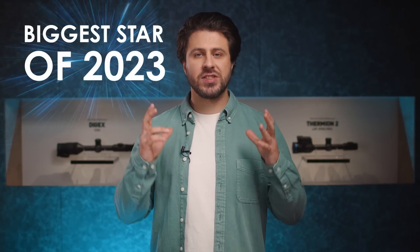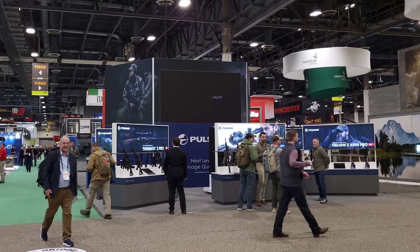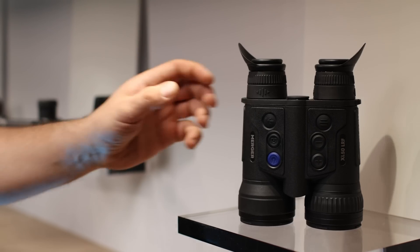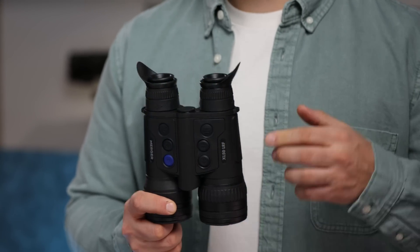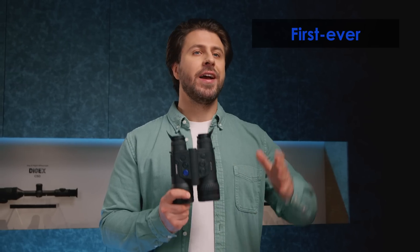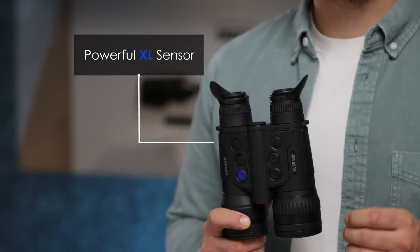Hello, my name is Laudinas and today you are going to meet our biggest star of 2023, which is coming to the SHOT Show trade fair. We've been working on this special device for quite a while and here it finally is — the brand new Merger LRF XL50, our first ever HD thermal imaging device with a new and powerful XL sensor.